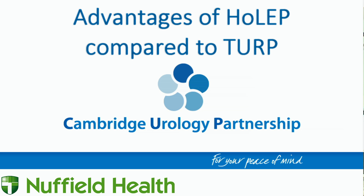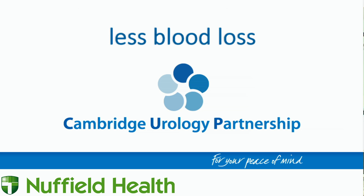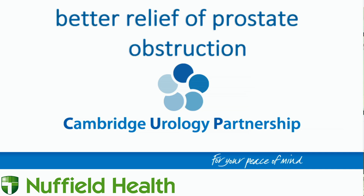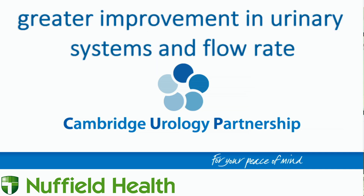The main alternatives to HOLEP are transurethral resection of the prostate or TURP, and green light laser surgery. The advantages of HOLEP compared to TURP include less blood loss, shorter catheter time, shorter hospital stay, better relief of prostate obstruction and greater improvement in urinary symptoms and flow rate. The need for repeat surgery due to regrowth of BPH is less with HOLEP. HOLEP can also be done in men with abnormal blood clotting and with any size prostate, whereas TURP cannot.